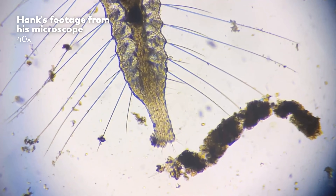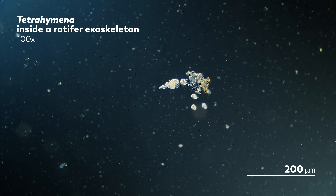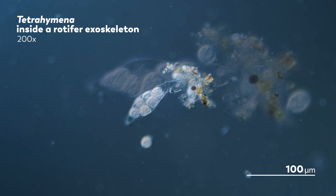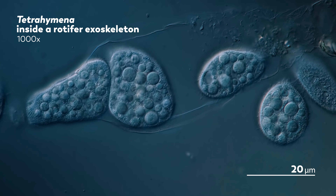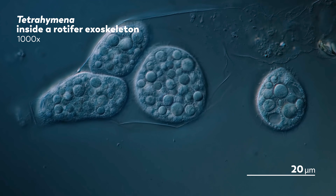Let's look at a ciliate called tetrahymena that's taken up residence in a rotifer exoskeleton. With the 5x objective, we can see little dots swimming in what used to be empty space, but it's hard to make out details. Moving to the 10x objective, we can start to make out shapes of the tetrahymena, but it's difficult to see the exoskeleton. As we go up in magnification, the details of the exoskeleton become clearer. At the 100x objective — 1000x magnification — you can make out so much of the insides of the tetrahymena that they look like bags of very resilient bubbles.